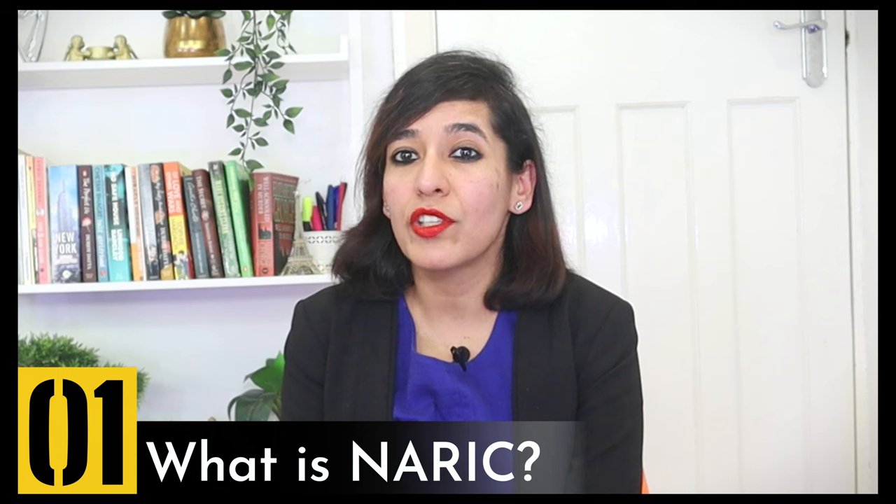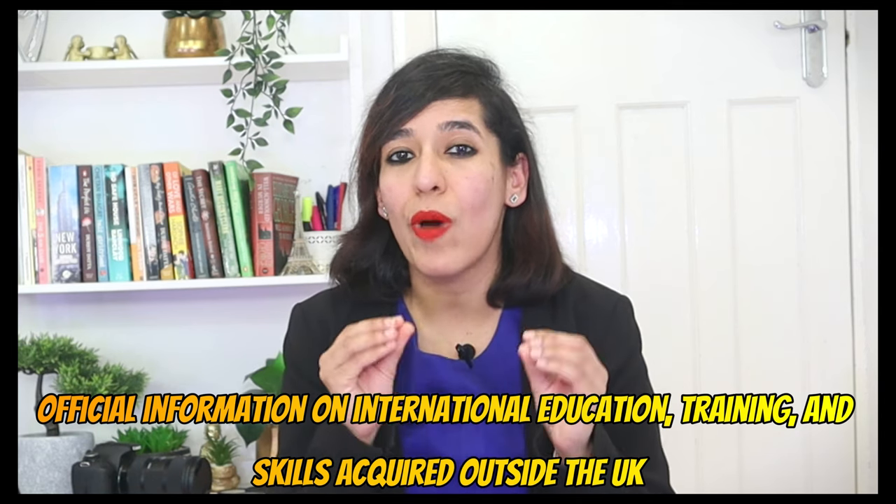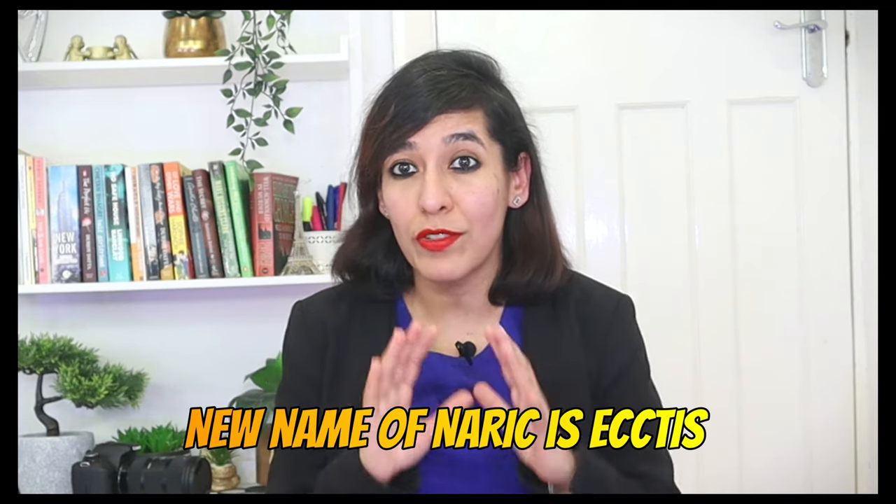NARIC is the National Academic Recognition Centre — the national agency responsible for providing official information on international education, training, and skills acquired outside the UK. The new name of NARIC is ECCTIS. Links are in the description. Throughout this video, I'm going to use the word ECCTIS as this is the new name.